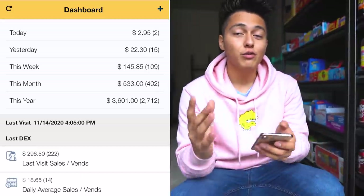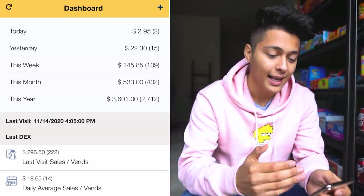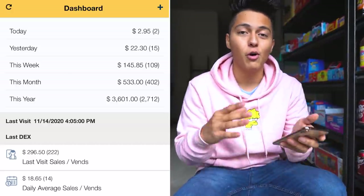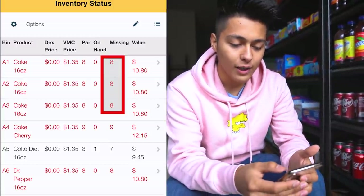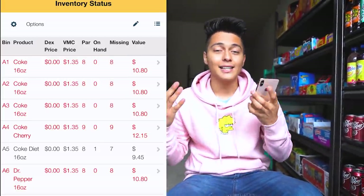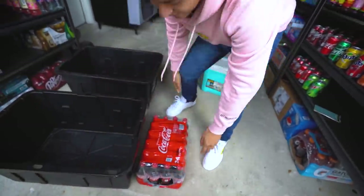You guys know we do have a credit card reader on every single vending machine. Number one it does increase sales, but number two is because I can actually track all the inventory through my phone. For example, this is a machine we're gonna be filling up today — I can see exactly how much money I made today. Yesterday I made $22 just from this machine. It shows how much money I made this week, this month, and for the whole year. If I click on inventory, I can see exactly what sold. I have three rows of Coke and each one is missing eight, so eight times three is 24 bottles of Coke — so now I know I gotta take 24 bottles of Coke.